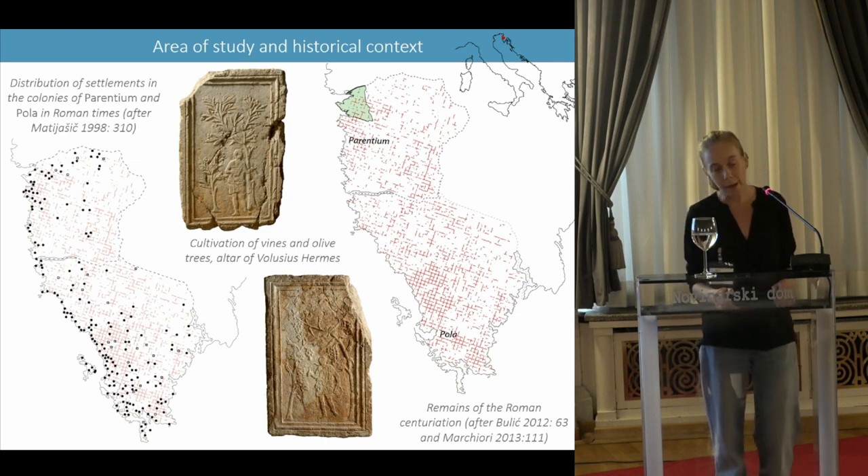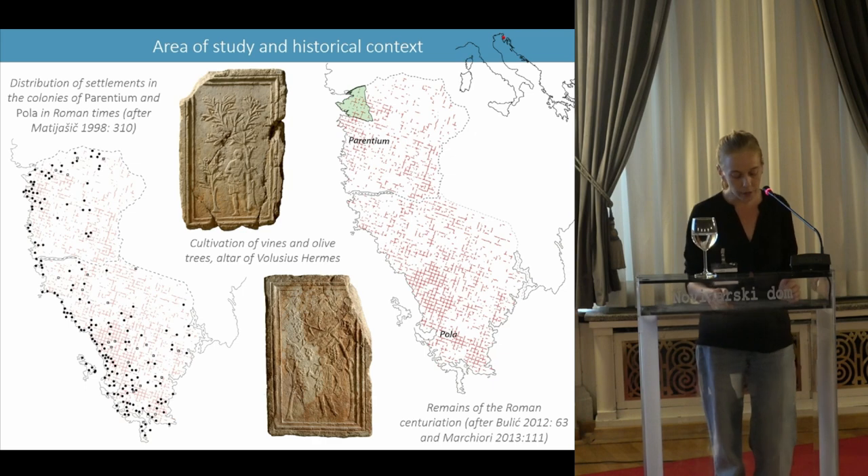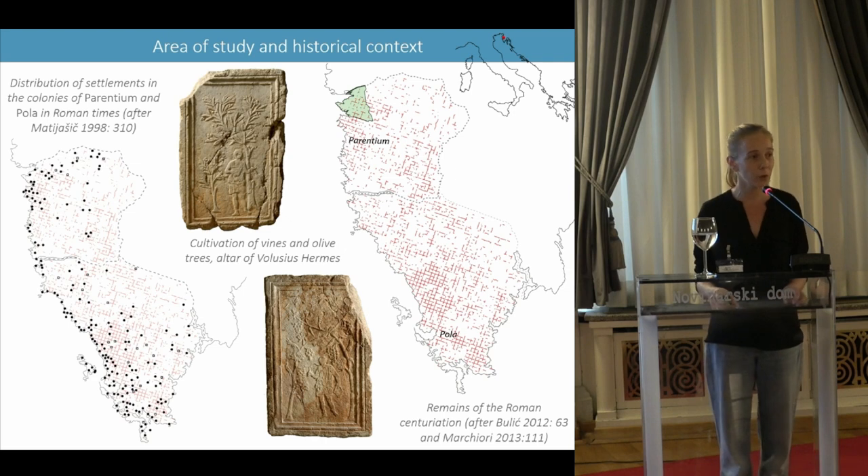The aim of this presentation is to describe the first results of the analysis of the LIDAR data acquired on the territory of the Taurabriga municipality, with a focus on the study of the Roman cadastral system and the communication infrastructures.